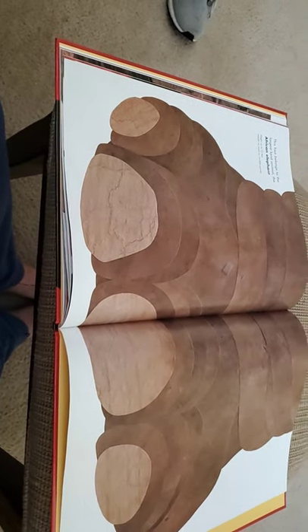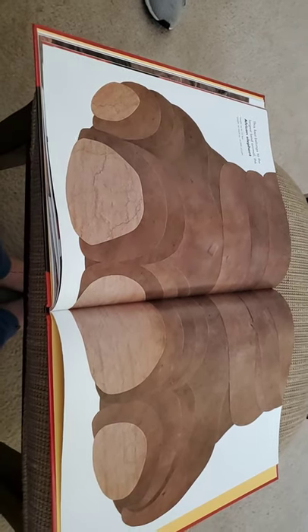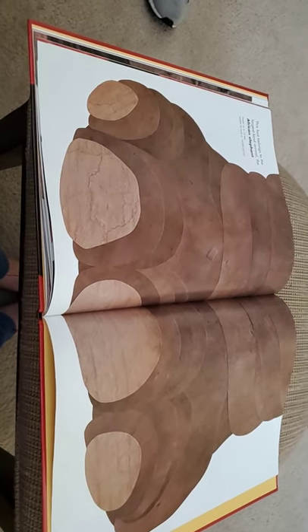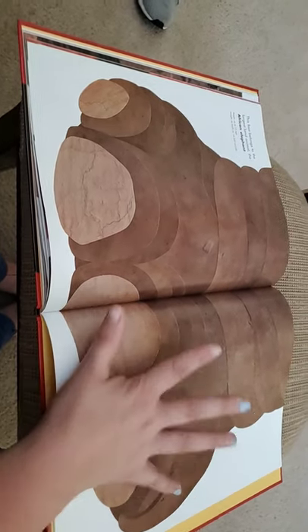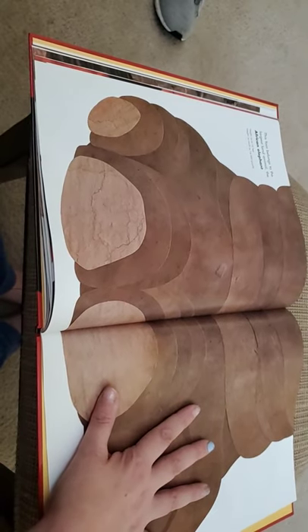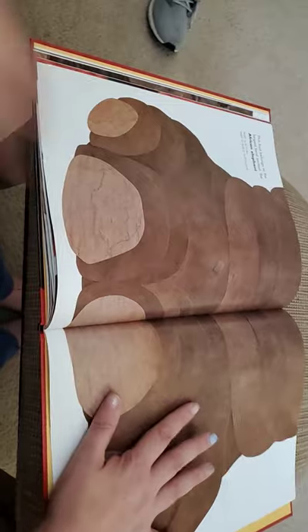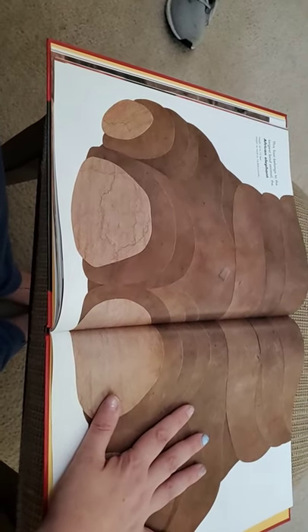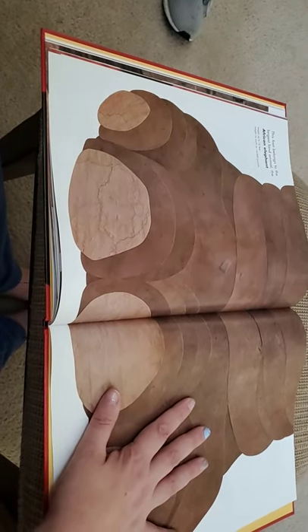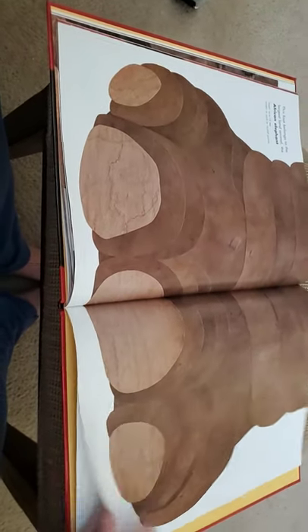This foot belongs to the largest land animal — the African elephant. It has a height of up to 13 feet and it weighs as much as 14,000 pounds. There's my hand — its foot is almost three of my hands. Can you put your hand down, Ben? That's Benjamin's hand — so you can see it's like four Benjamin hands.